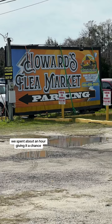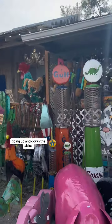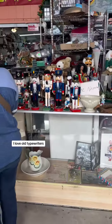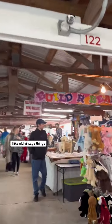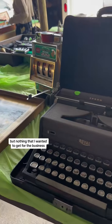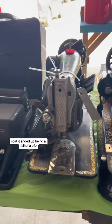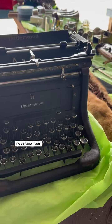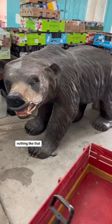We spent about an hour going up and down the aisles, and there were some interesting things for sure. I love old typewriters and vintage things, so it was cool looking at that, but nothing that I wanted to get for the business. It ended up being a fail — no vintage maps, no postcards, nothing like that.